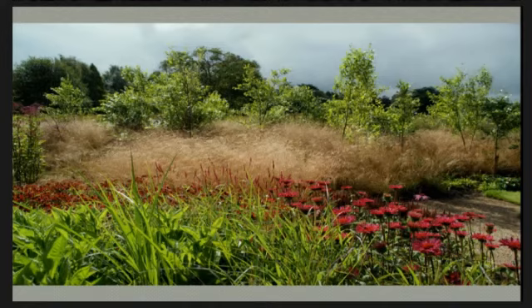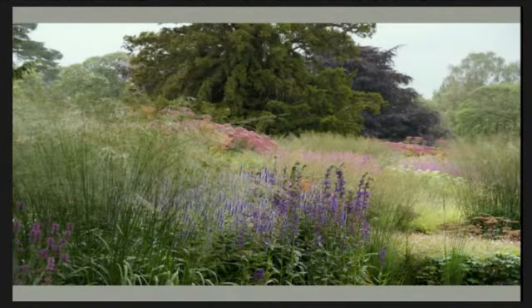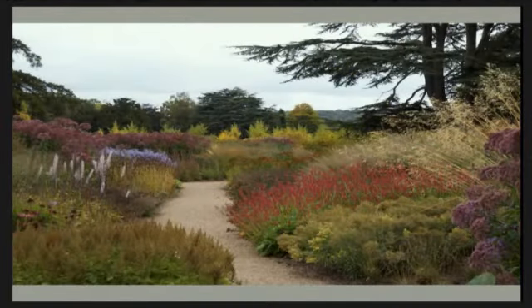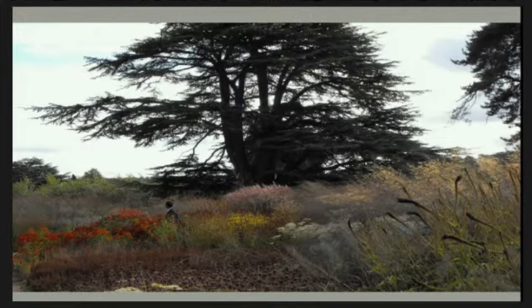Then we have the other area — more an interior garden where you move through taller plants, and you get another idea about where you are. In fact, you don't have an idea where you are, because you're lost — if it's right, you get lost in it.